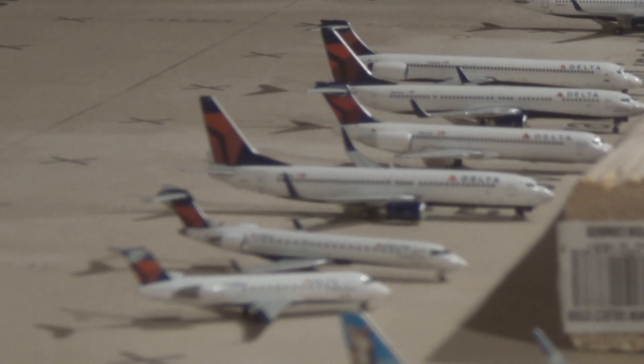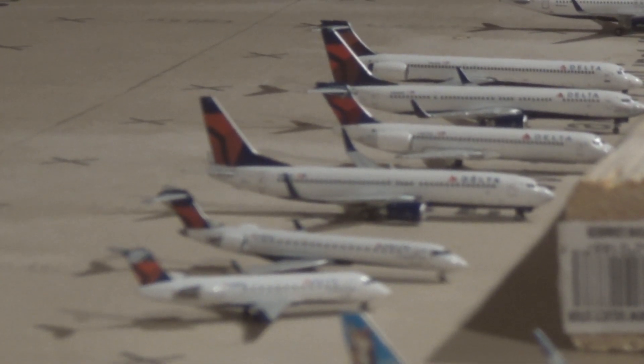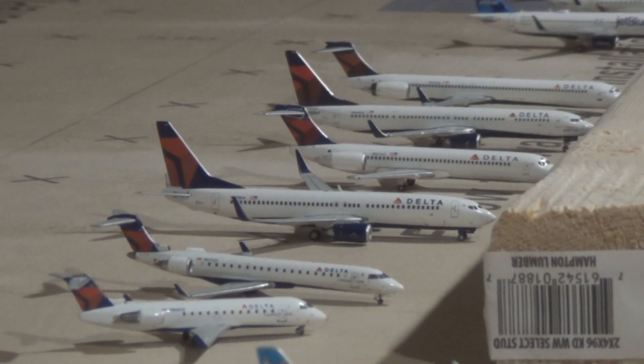The Delta 717-200 came in from Chicago O'Hare — an important aircraft on the 717 — and will be heading out to Columbia, South Carolina. The 737-900 came in from Detroit Metro Wayne County International Airport and will be heading out to Phoenix Sky Harbor, America's friendliest airport. The Delta MD-90 came in from Pensacola and will be heading out to Cleveland.